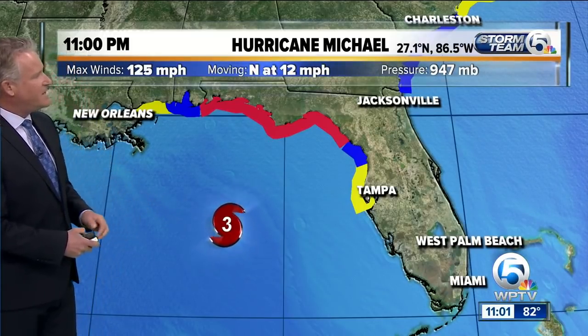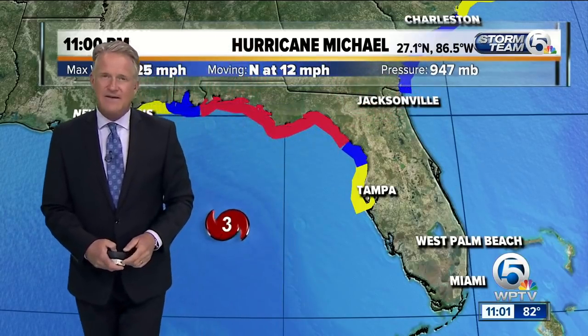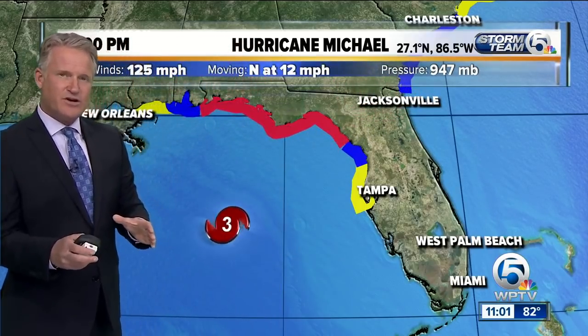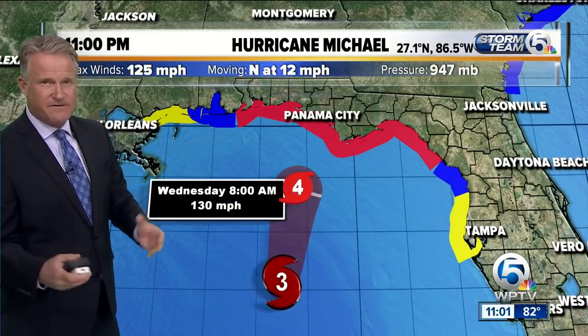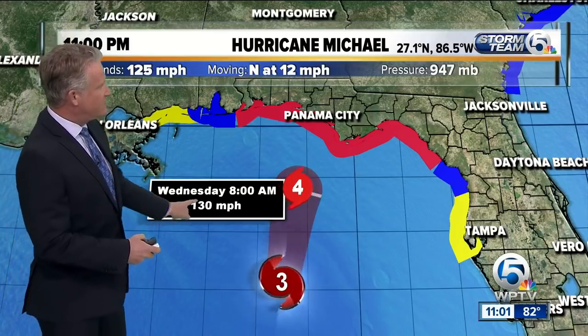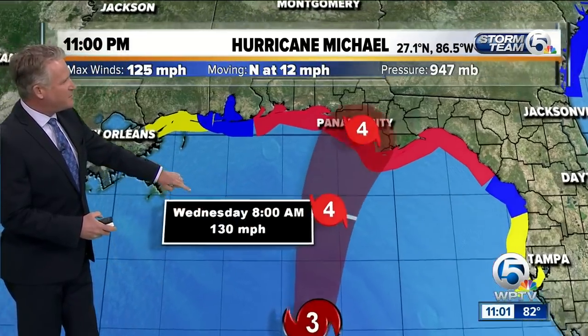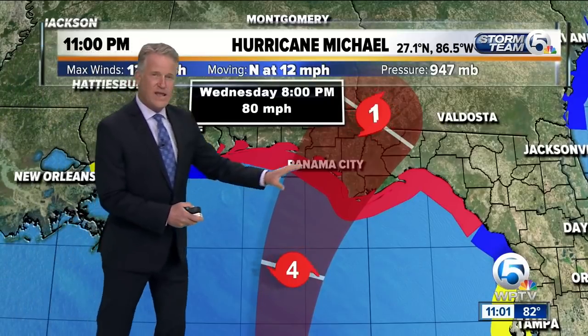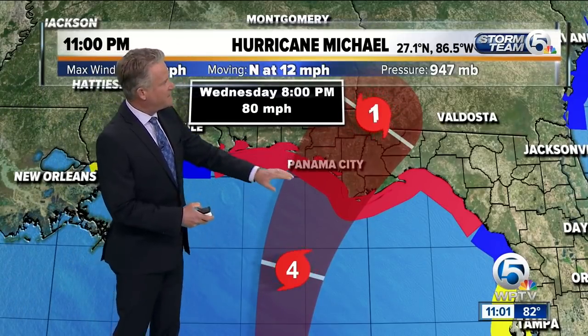The latest track just in from the hurricane center: central pressure is dropping today, down to 947, and when pressure drops we see an increase in the strength of the wind field. We're expecting a Category 4 by tomorrow morning, and as it moves during the day it weakens to a Category 1 just after landfall.